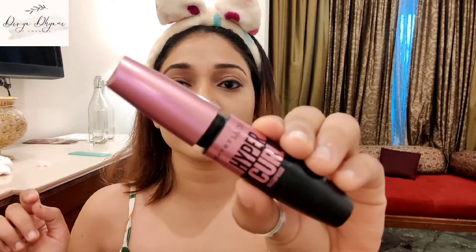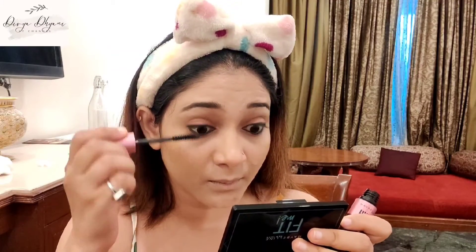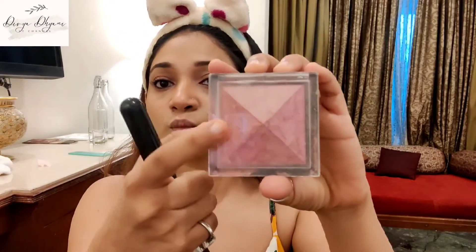Now I'm gonna curl my eyelashes with this mascara — this is from Maybelline and it is waterproof. Next, move on to blush. I'm using this blush from Swiss Beauty in the shade of brown.